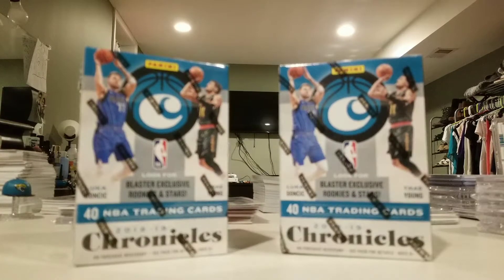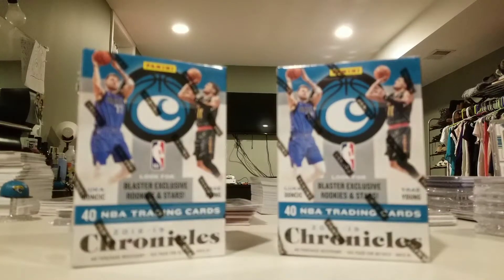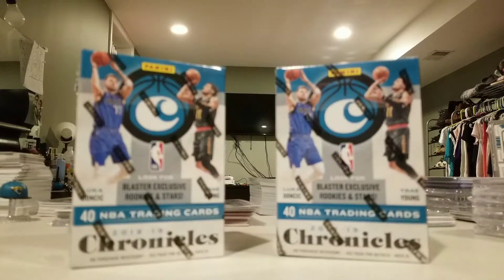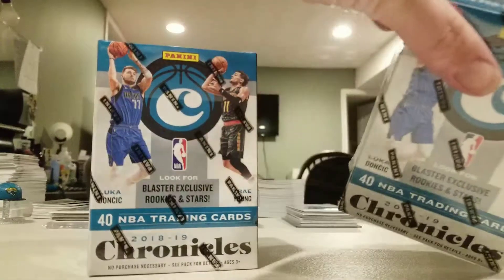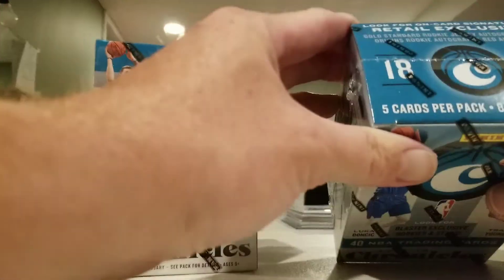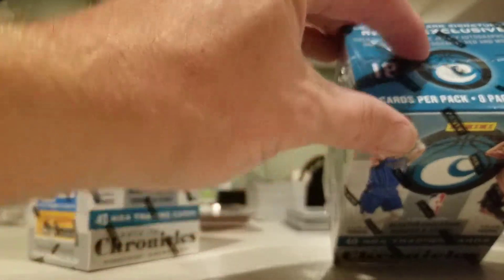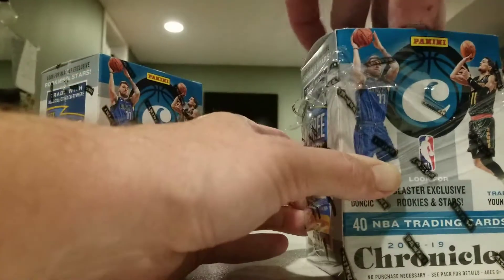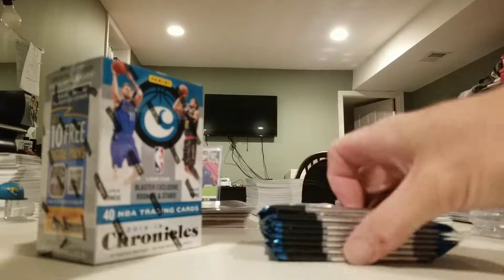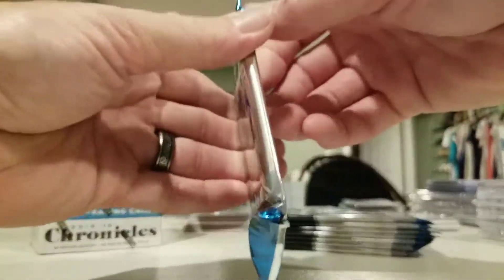Yo, what's up folks, Uncle B coming at you again real quick. Had to run out to Walmart - didn't realize I needed something for the kid, so went and had to pick it up. While I was out, picked up some Chronicles. Looking for on-card signatures, retail exclusive gold standard rookie jerseys, red Origins autographs, and more. First box I opened I didn't get one, so maybe this time - who knows. Five cards per pack, 40 cards per box.